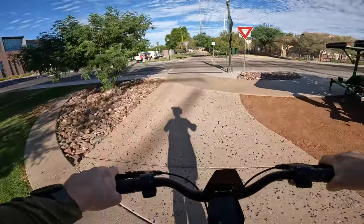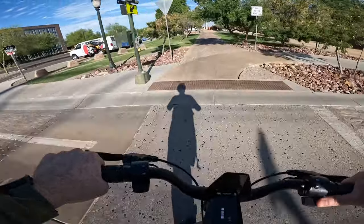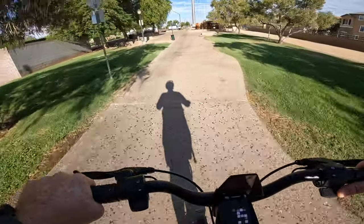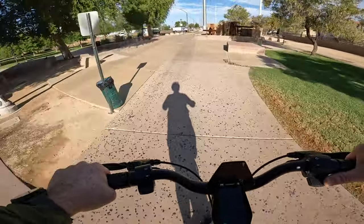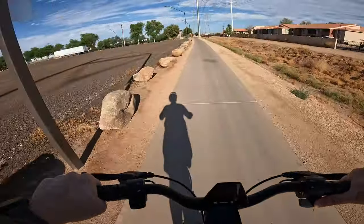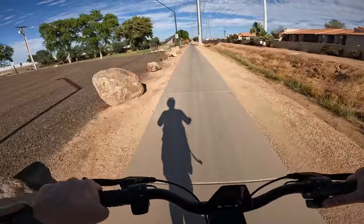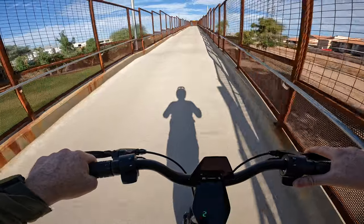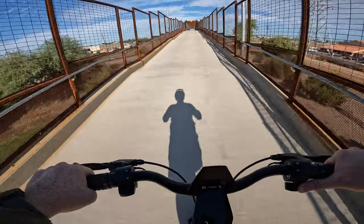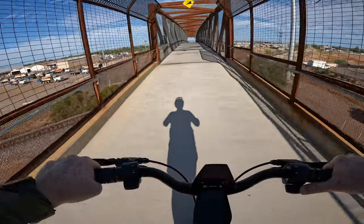Riding around the outskirts of the downtown Gilbert area heading toward the pedestrian bridge just up ahead. We're going up this bridge in mode 2 — and no problem at all! It actually feels like we're accelerating up the hill, and no problem maintaining 20 miles an hour.